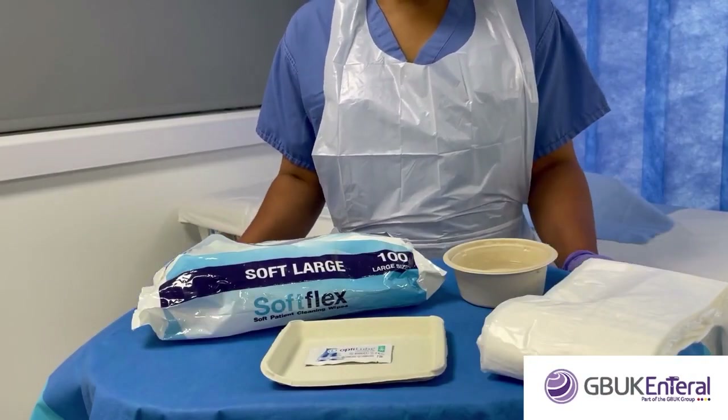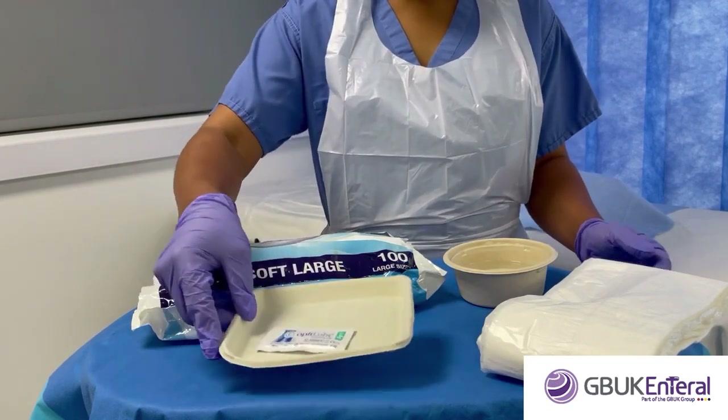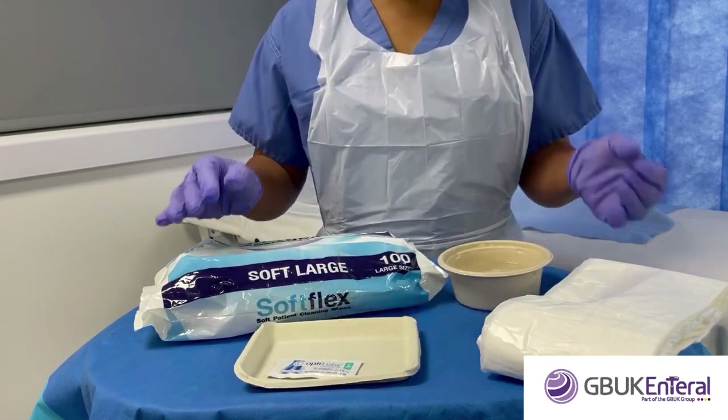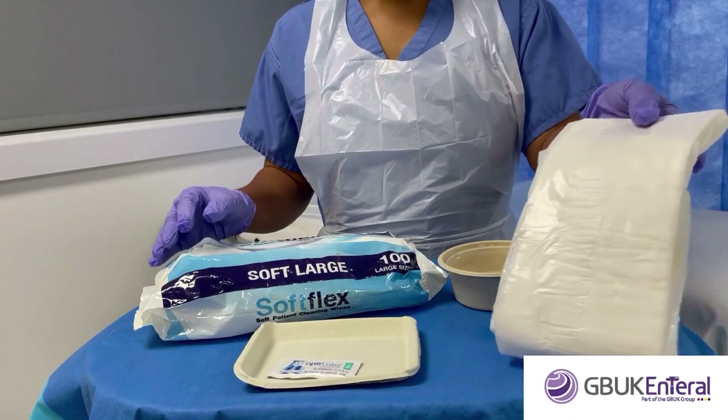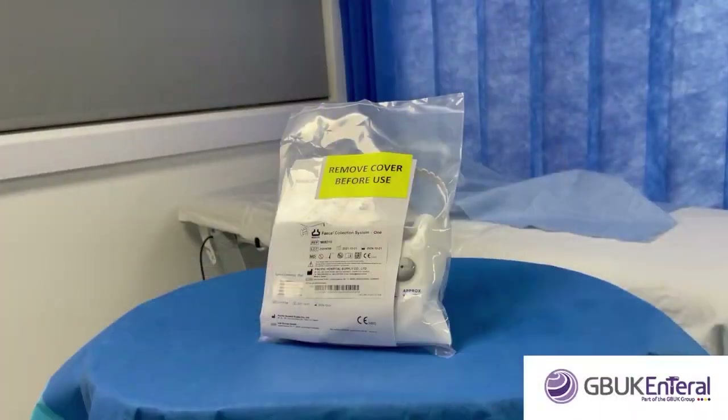For insertion you will need lubricant, a galley pot and water for balloon inflation, gloves and aprons, under pads to keep the bedding clean, and cleansing solution and wipes. Once the patient has been assessed as suitable, describe to the patient and family members what the aims of bowel management are. An enema should be performed to clear the rectum prior to placement. Analgesia may be prescribed — allow sufficient time for this to work. A local anaesthetic gel such as lidocaine gel may also be used.